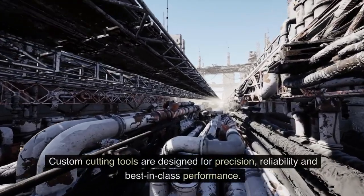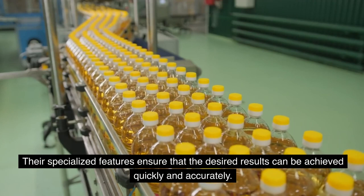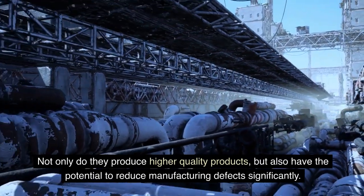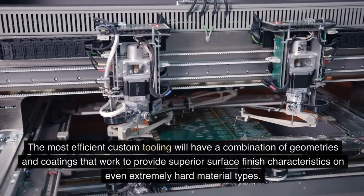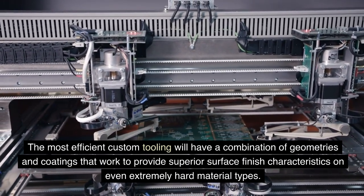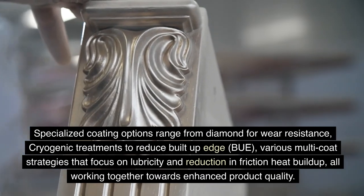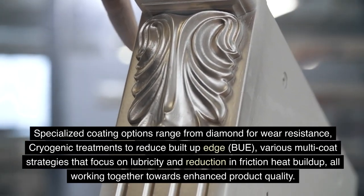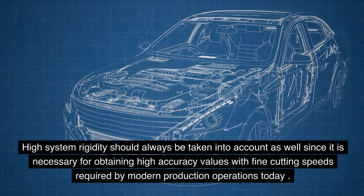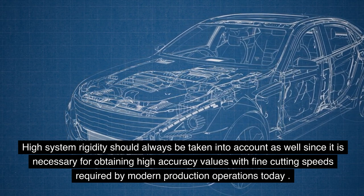Enhanced product quality: Custom cutting tools are designed for precision, reliability, and best-in-class performance. Their specialized features ensure that the desired results can be achieved quickly and accurately, producing higher quality products with the potential to reduce manufacturing defects significantly. The most efficient custom tooling will have a combination of geometries and coatings that work to provide superior surface finish characteristics on even extremely hard material types. Specialized coating options range from diamond for wear resistance, cryogenic treatments to reduce built-up edge, and various multi-coat strategies that focus on lubricity and reduction in friction heat buildup. High system rigidity should always be taken into account as well, since it is necessary for obtaining high accuracy values with fine cutting speeds required by modern production operations.